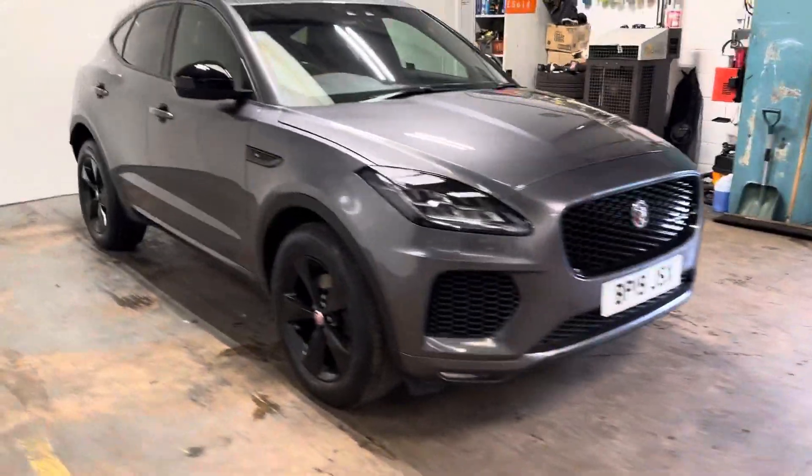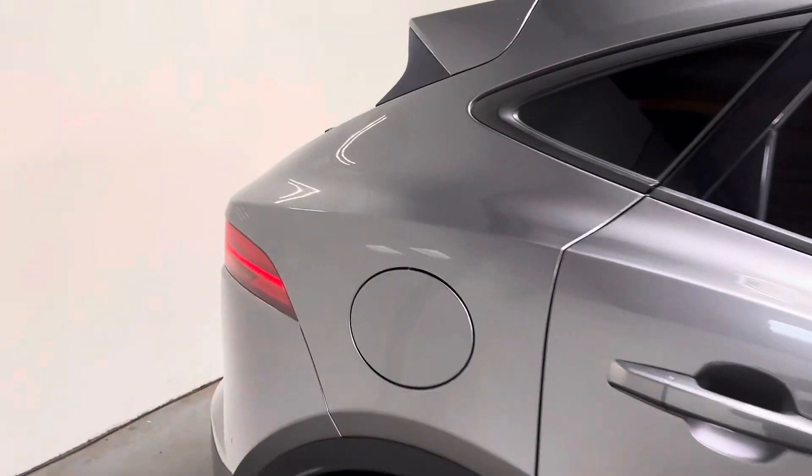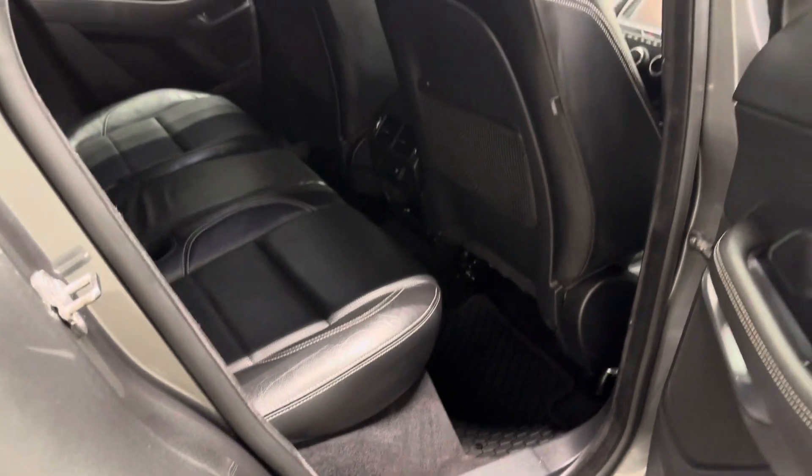Let me show you the interior, and I will start with the rear. It has full perforated leather upholstery with sports seats.